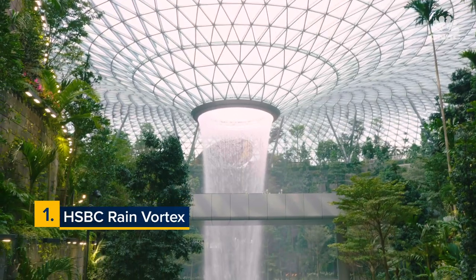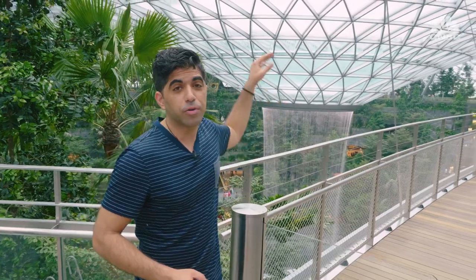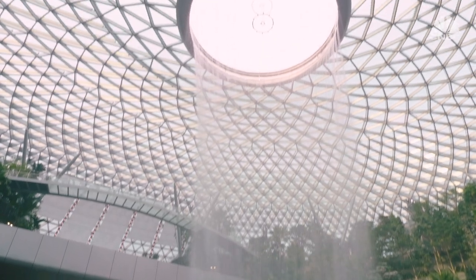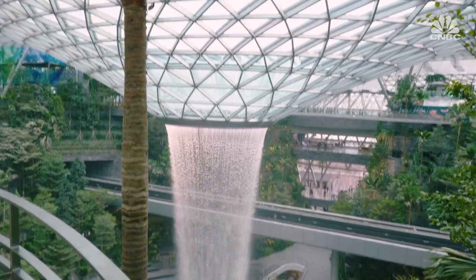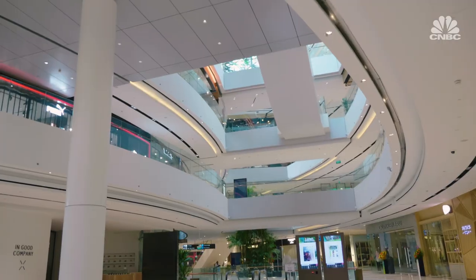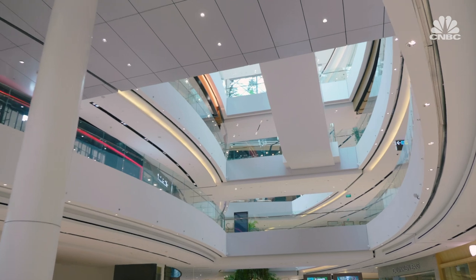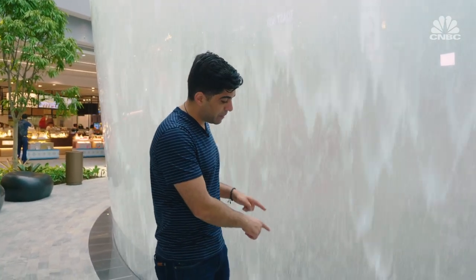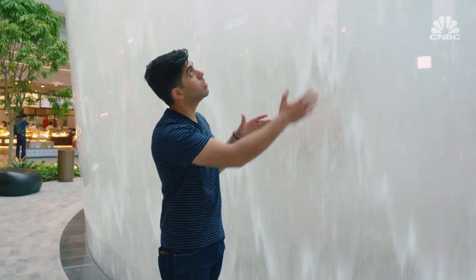Number one: the HSBC Rain Vortex. This is where the water originates — it goes down through a funnel which creates the vortex. The total length of the waterfall is more than 130 feet, making it the largest indoor waterfall in the world. Jewel is comprised of five floors above ground and five floors below ground. I'm standing two floors below ground right now, and this is actually the base of the waterfall — you can even touch the glass.